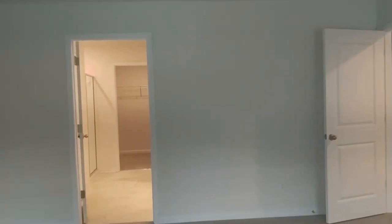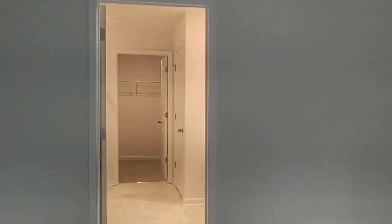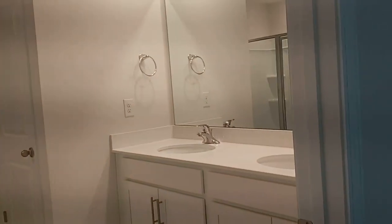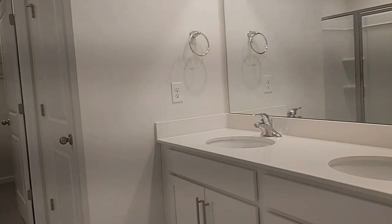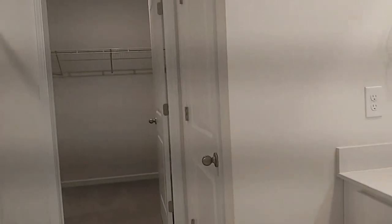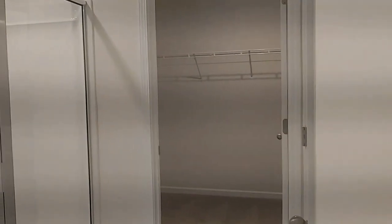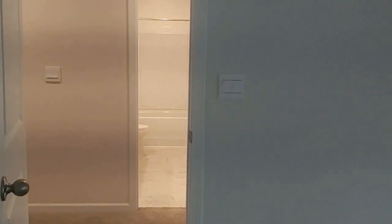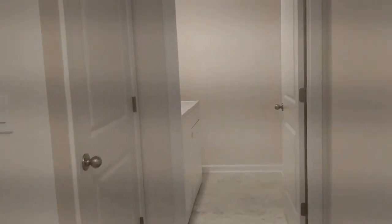The private bath has dual sinks, a walk-in closet, and a stand-up shower. As we continue you're going to see the laundry room, and the laundry room has a washer and dryer included.